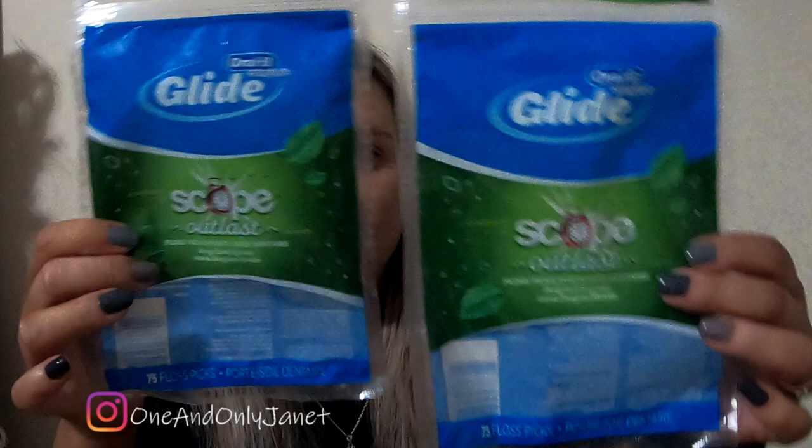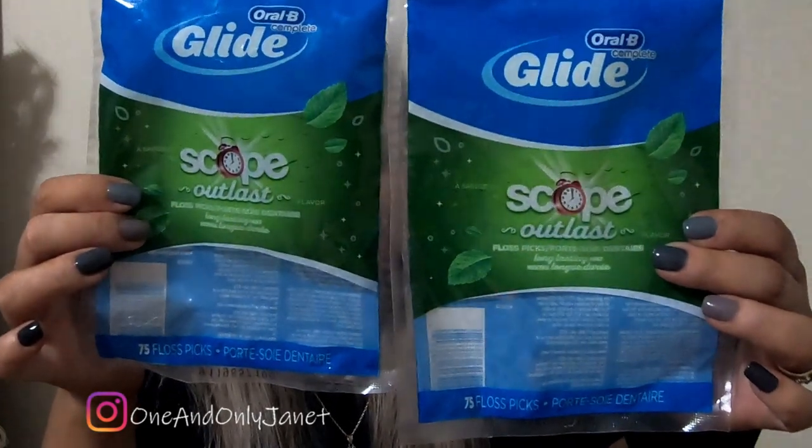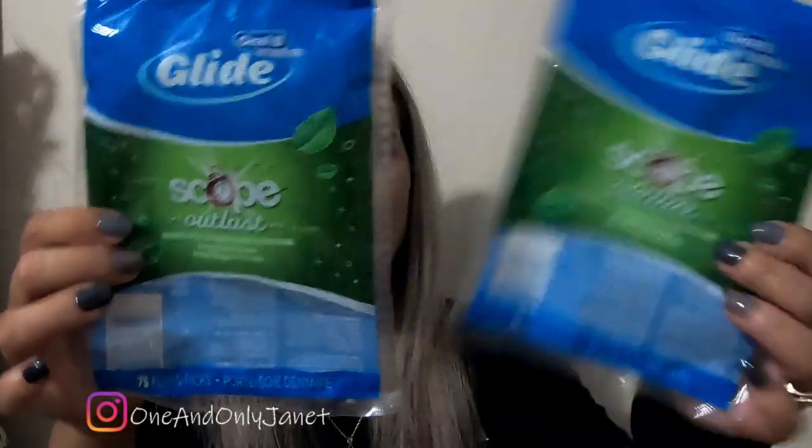So one of the first things on top is these are the Oral-B Complete Glide Scope Outlast 75 floss picks. This is two bags and there's more in the box, I guarantee you. I would definitely buy those again.